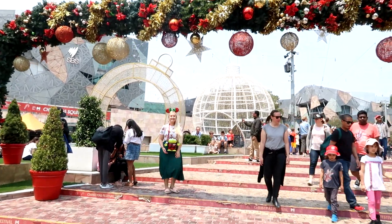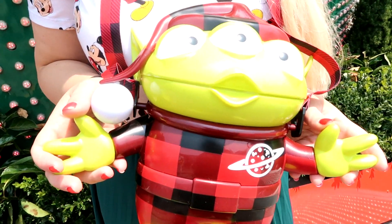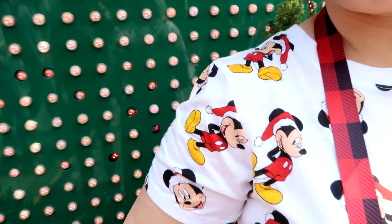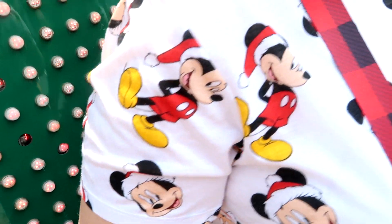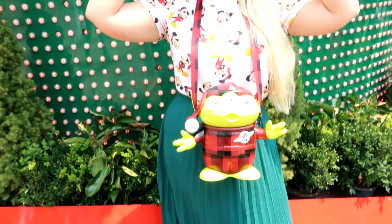I'm wearing my candy cane earrings that I got from Target. I have my alien popcorn bucket that I got from Walt Disney World, which I love. I have this Mickey Mouse Christmas t-shirt that I got from Walmart. My skirt is from Dottie, and I'm wearing my Disney red and green ears again.